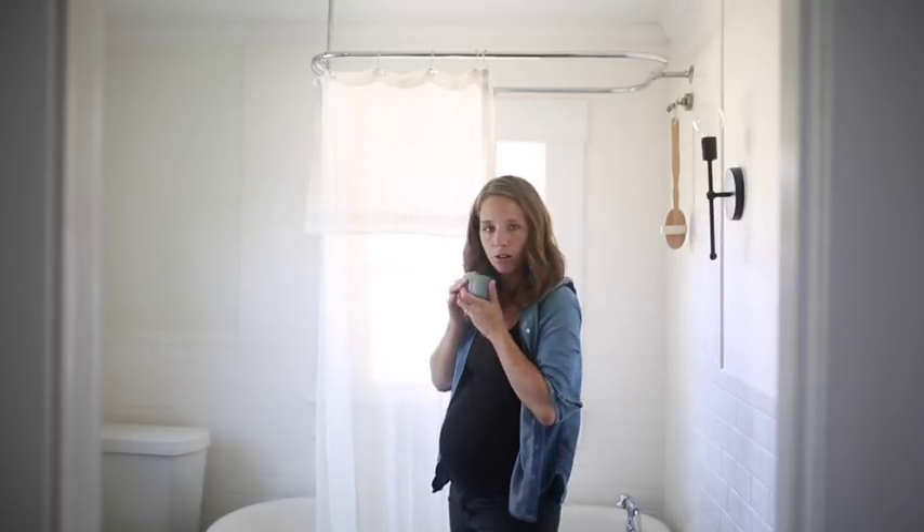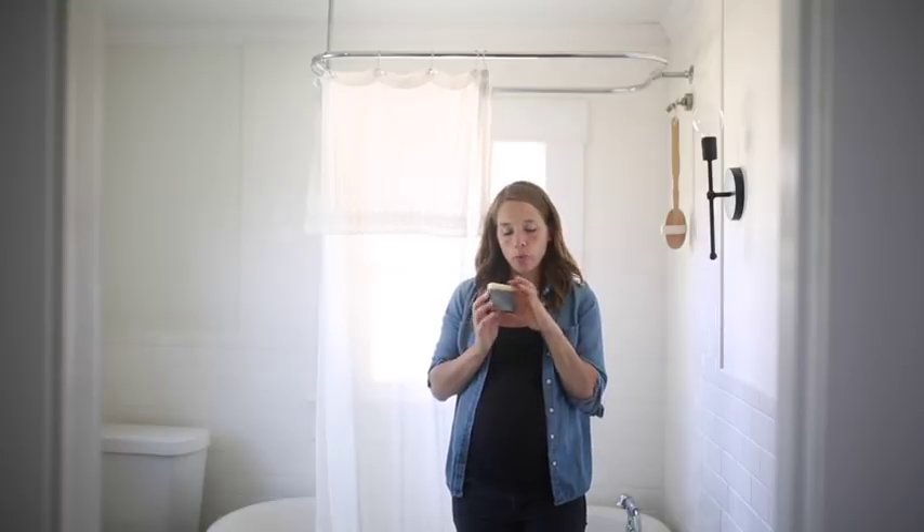I have hooks for the hand towels, enamel dishes for the soap, a little candle holder, and a bar of soap. So let's get to adding some finishing touches to my farmhouse bathroom.